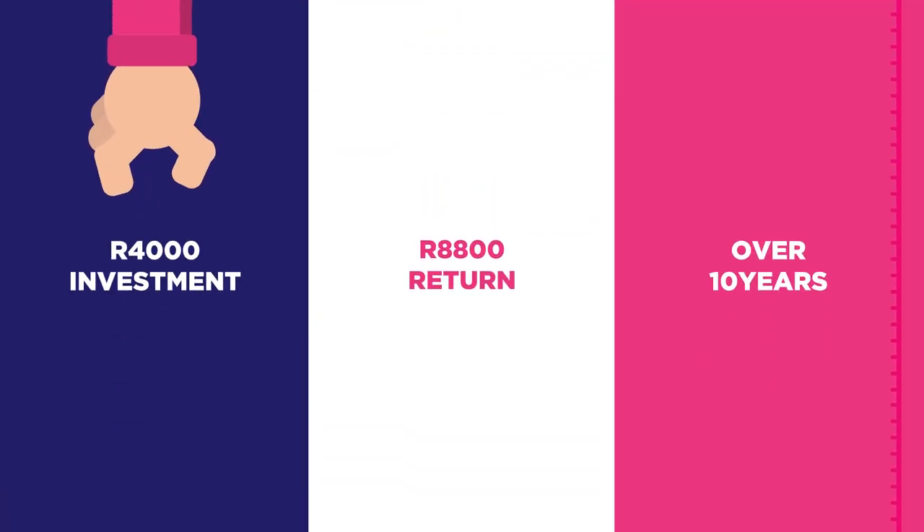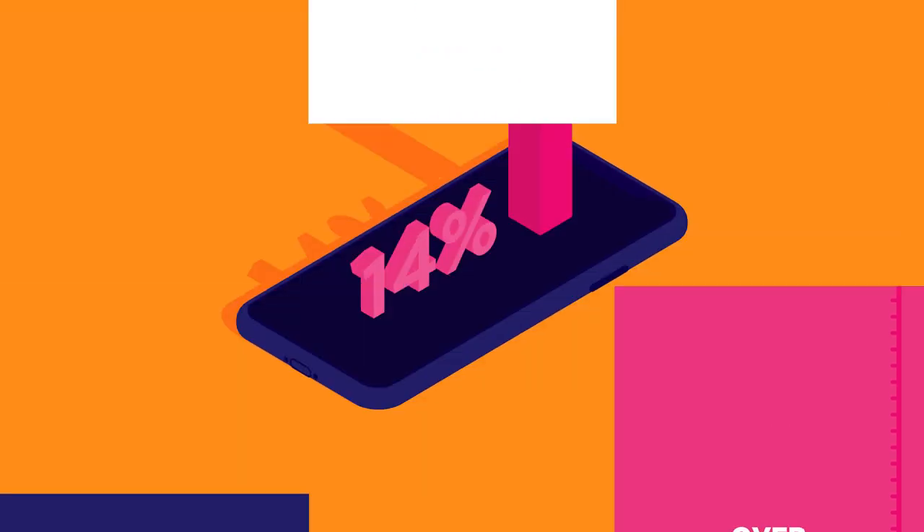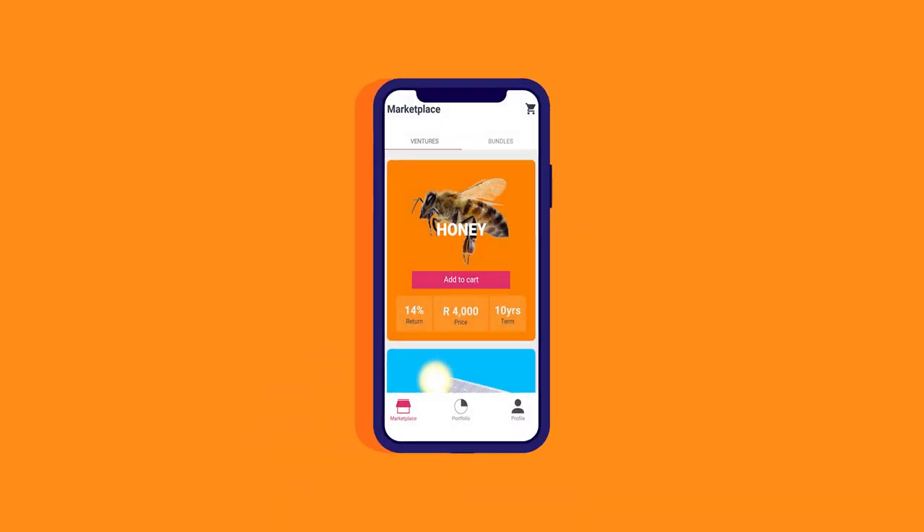So, if you invested R4,000, you could expect to earn R8,800 over 10 years. That's a 14% profit per year on your investment.